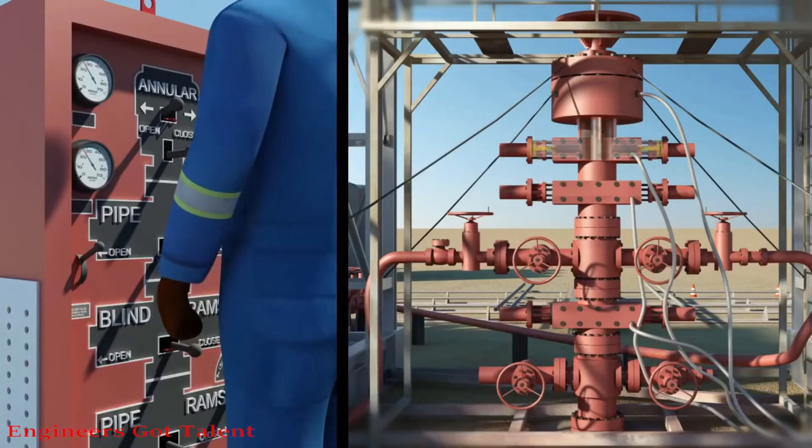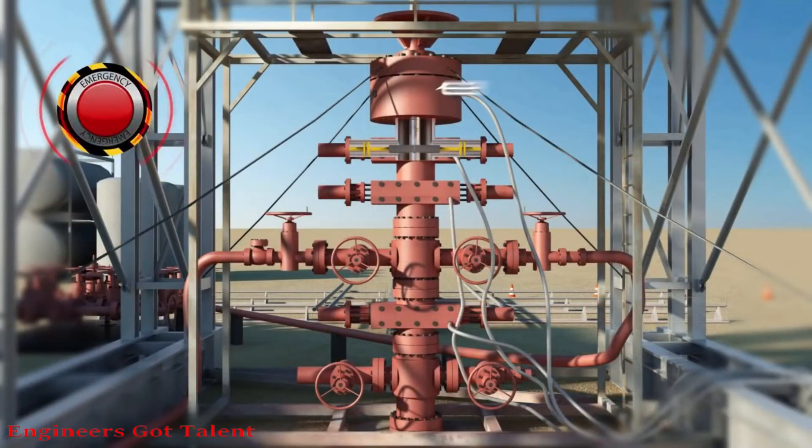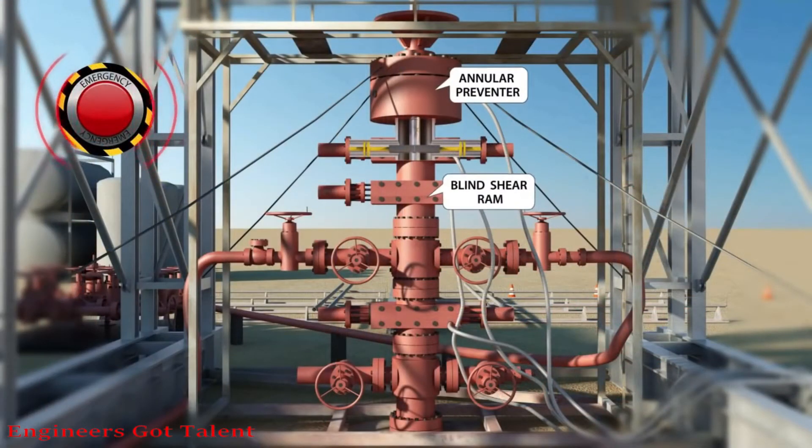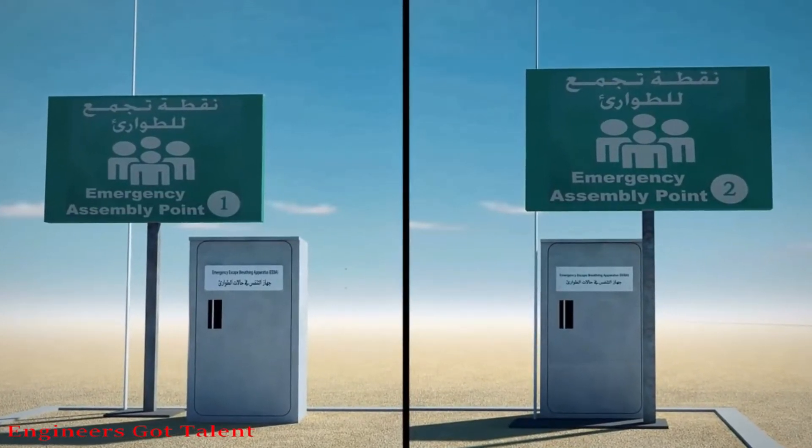The driller will shut in the blowout preventer to stop the flow of formation fluids out of the wellbore, then activate the alarm, and unnecessary crew will be evacuated to the nearest assembly point.